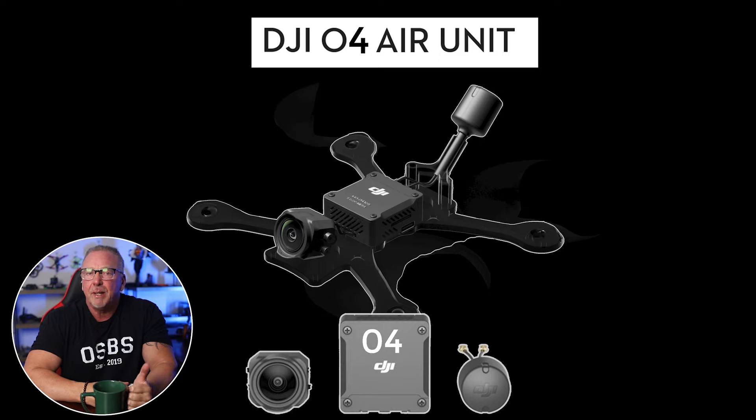Now, reasons DJI may not release the O4 system as a standalone product. First, product strategy: DJI might be using the exclusive integration of the O4 system into the Avada 2 as a selling point to boost sales of their newer drones. By keeping the technology tied to the Avada 2, DJI can ensure customers opt for the entire package rather than just the transmission system. For example, the older O3 transmission system sells for $299 US on their website, but the Avada 2 Fly More Combo is closer to $1,000 US — so perhaps DJI is looking at this from a profit margins standpoint.